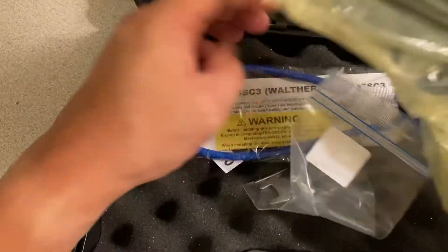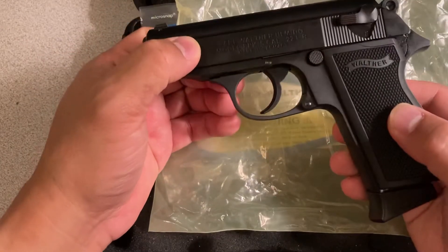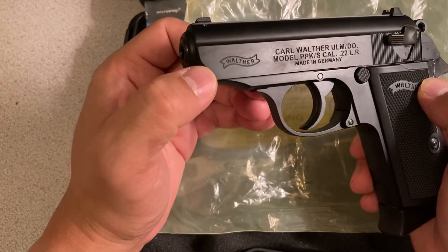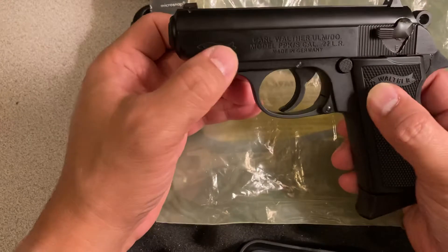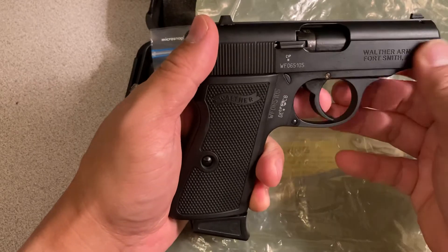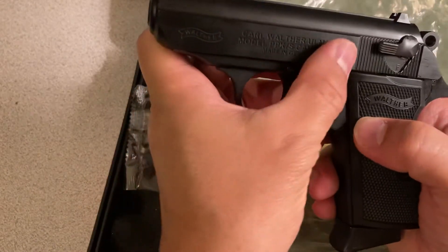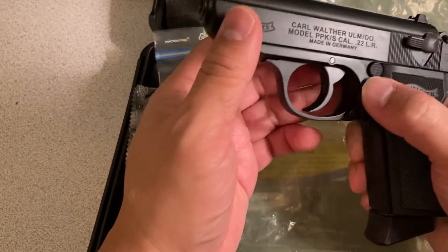Very nice pistol. I did not find any blemishes on this particular one. The Walther logo is really nice, made in Germany, 22 caliber. The finish is just incredible. I purchased a Colt 1911 earlier this year and the burrs on the slide are very sharp — this one is just smooth. Not a scratch on the slide or on the frame.